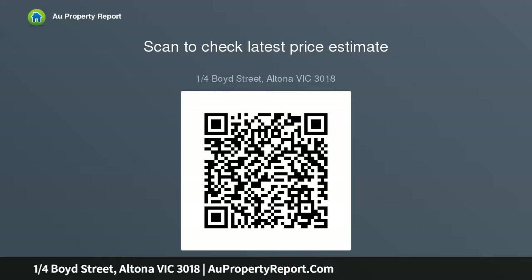Comprising three large bedrooms with a bird's-eye master with ensuite and walk-in robe, a state-of-the-art open plan kitchen with meals and living areas, a central bathroom, a powder room, and a European laundry.